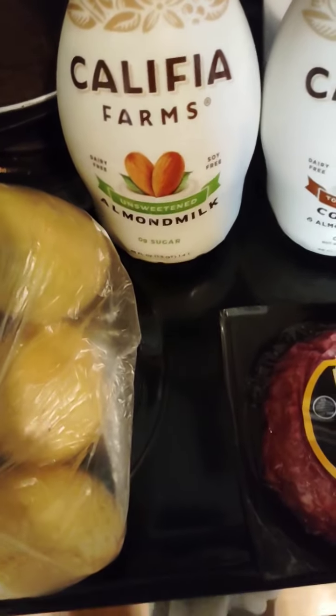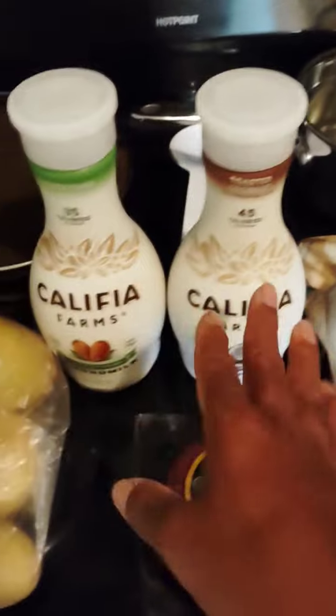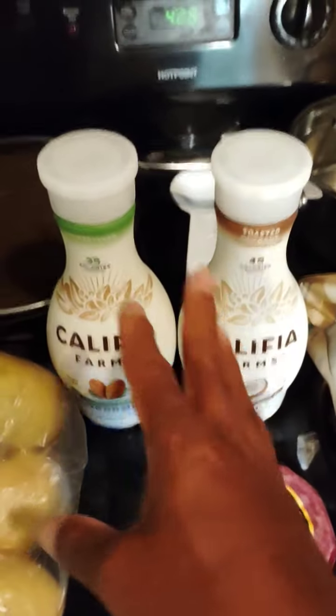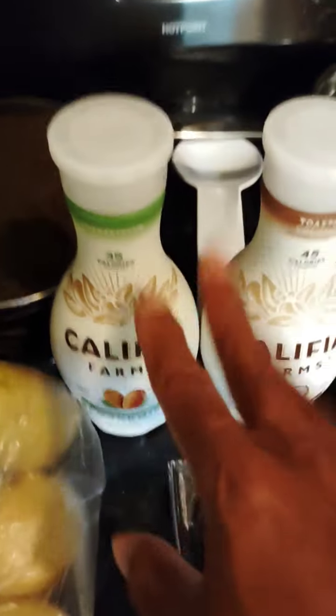I'm not a big almond milk, silk milk, whatever you want to call it type fan. I'd rather drink regular milk. I don't like the taste of them. And I think the cost is just freaking outrageous for these. You can say they're healthy all day, whatever, but the cost of these is just freaking outrageous.